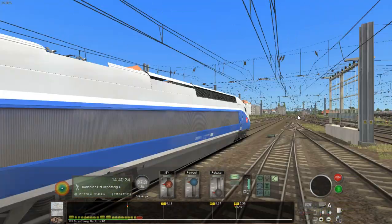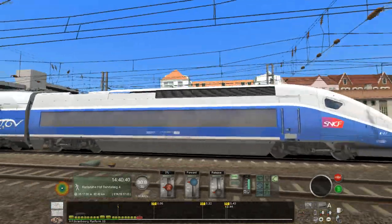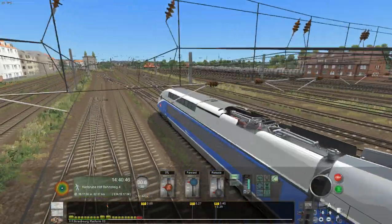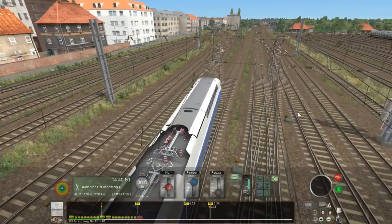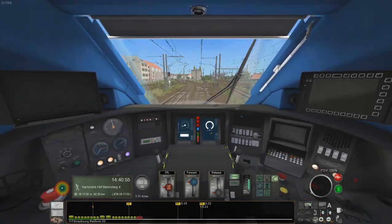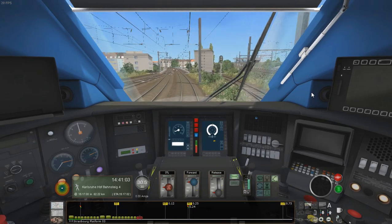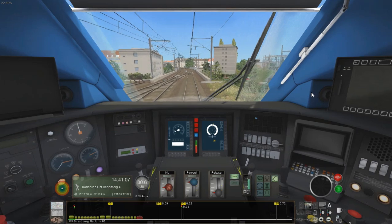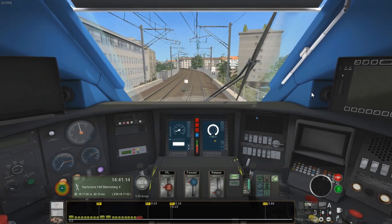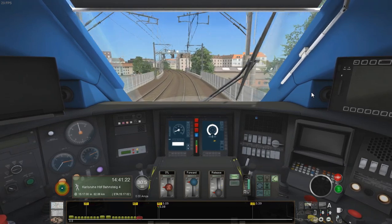It's the power cars in the middle that have got the pantographs up. Of course, it probably goes without saying that I know almost nothing about the railways in France, and yet here I am driving a French train. This German-French route was included only with the deluxe edition of TS-2022, alongside the Cross City Line, Frankfurt to Koblenz, and Washington DC to Baltimore. As far as I know, this route is still exclusive to the deluxe TS-2022 package.